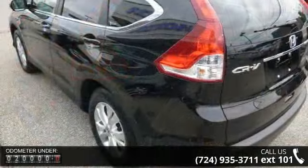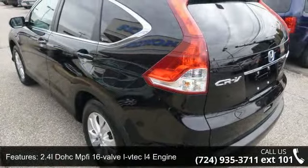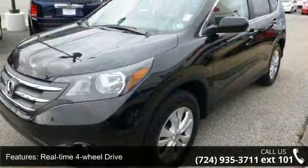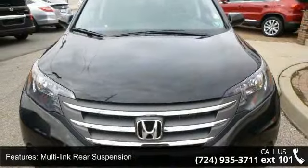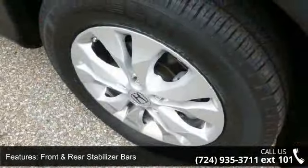Enjoy these notable features: 2.4L DOHC MPFI 16-Valve i-VTEC 4 engine, drive-by-wire throttle system, real-time 4-wheel drive, McPherson strut front suspension, multi-link rear suspension, front and rear stabilizer bars, motion-adaptive electric power rack and pinion steering, roof rails, chrome grille and fog lights.